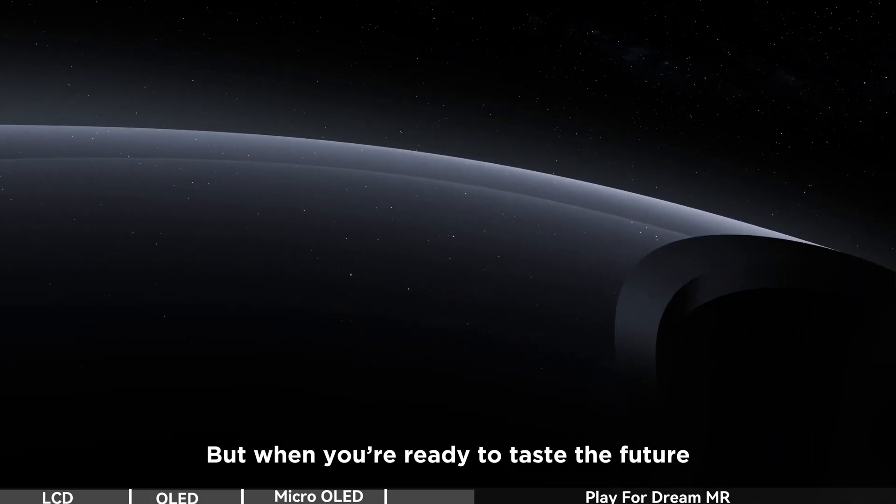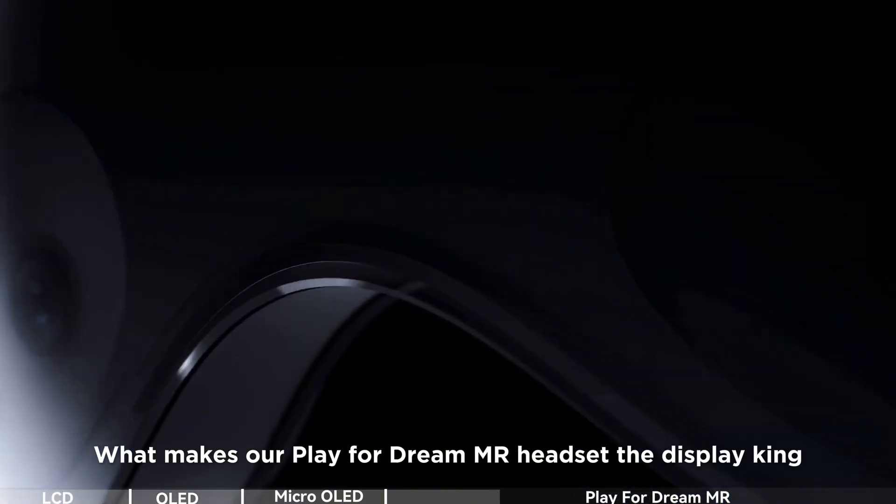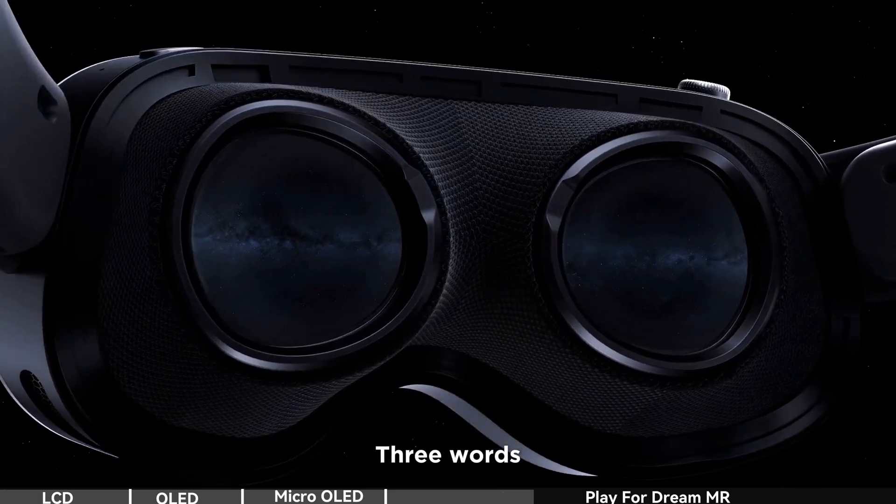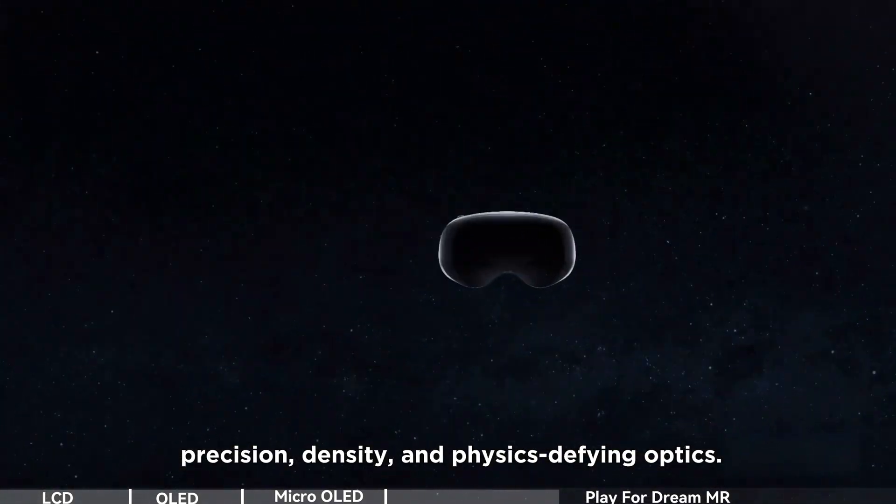But when you're ready to taste the future, let's cut through the specs jargon. What makes our PlayForDream MR headset the display king? Three words: precision, density, and physics-defying optics.